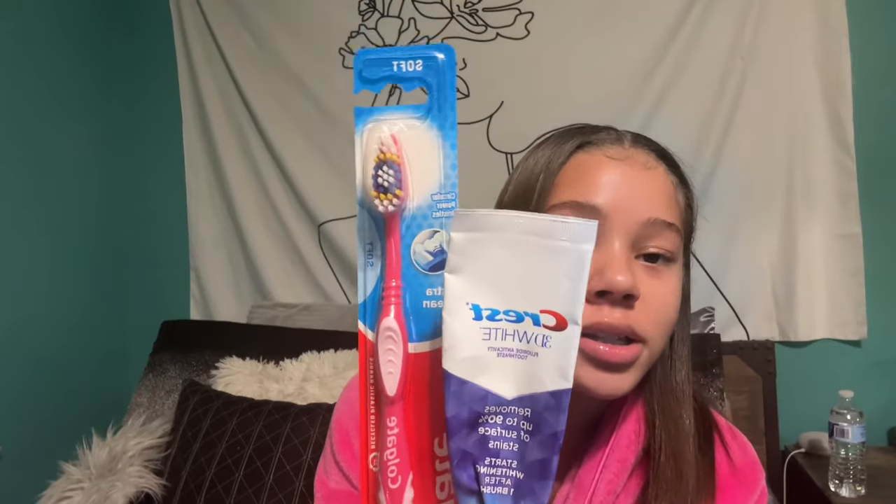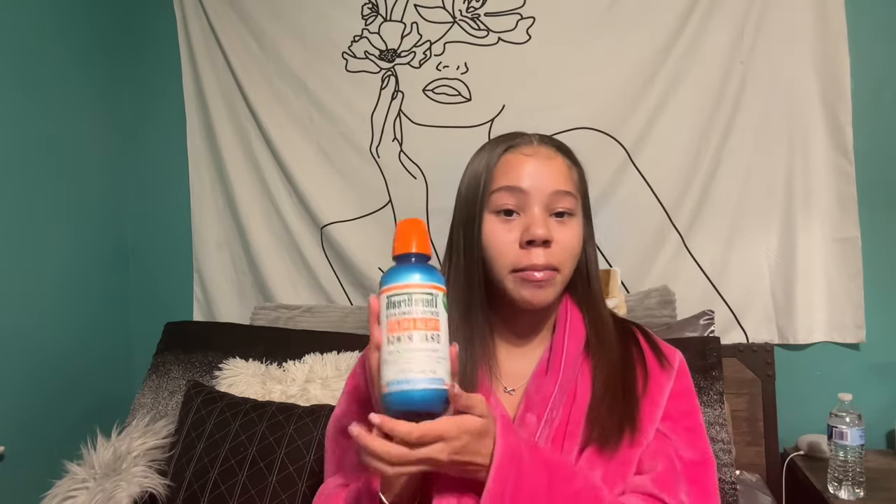My oral care is very simple. I use Crest 3D Whitening toothpaste and a regular toothbrush. For mouthwash, this is my all-time favorite — it doesn't leave a bad taste in my mouth, it's minty, it's just the best one out of all of them.